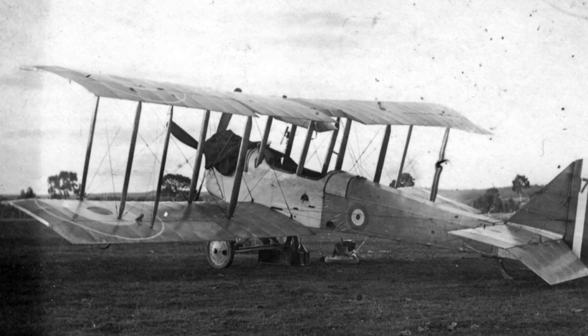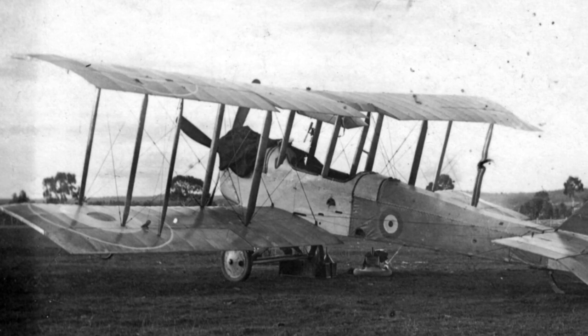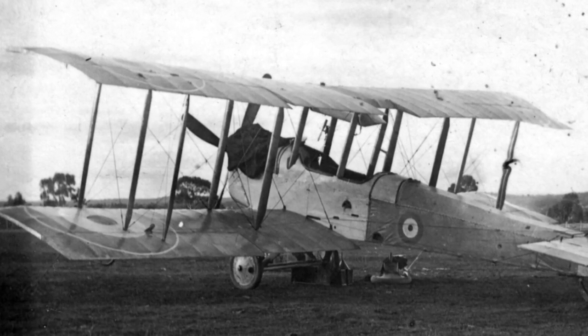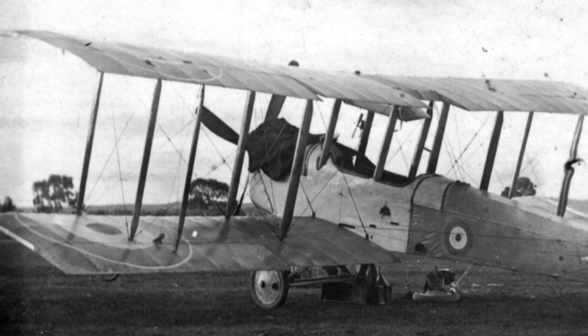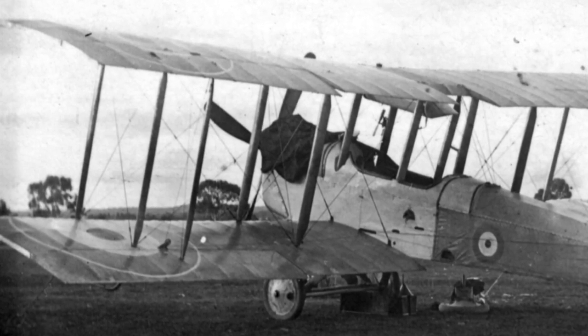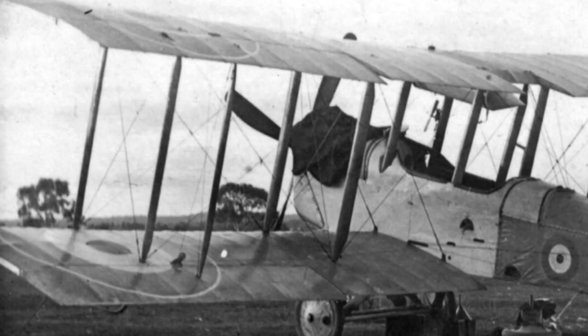It was never repaired, but parts not souvenired by locals were used towards another plane. The farmer sued Pratt and Clark because his neatly ploughed ground had to be re-ploughed due to the trampling horde of souvenir hunters. The Airco DH-6 number C-1972 in our picture only existed in flying condition between July 8 and August 4, 1920.